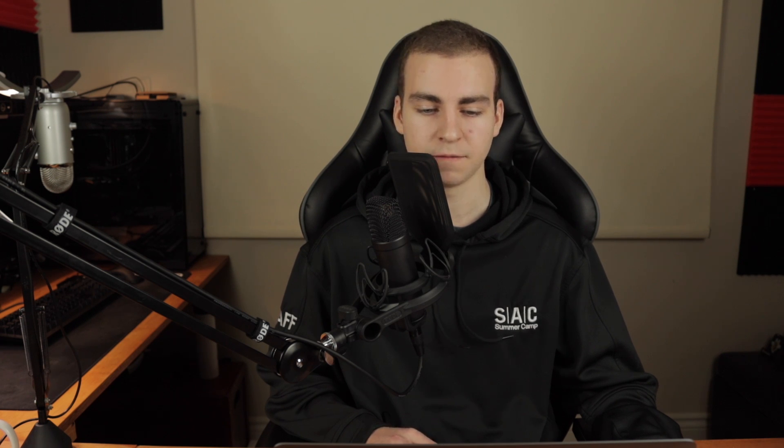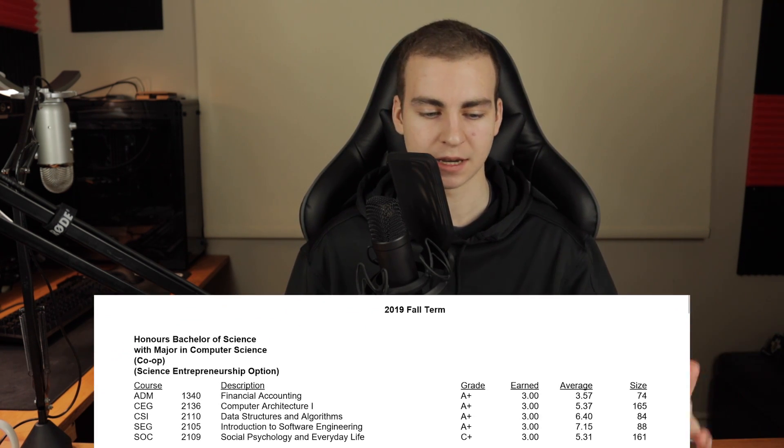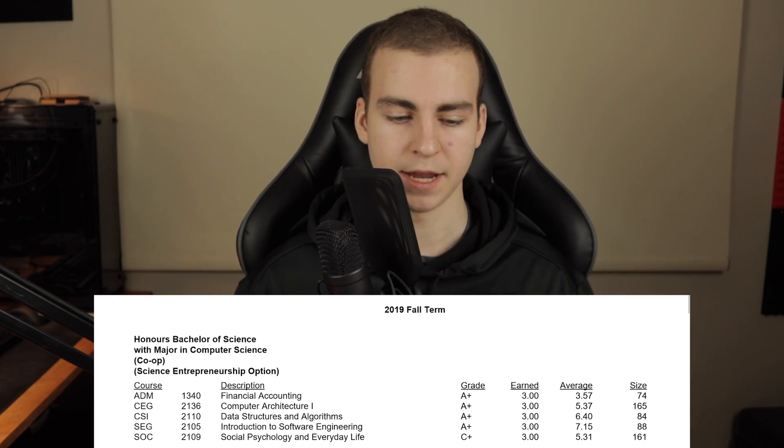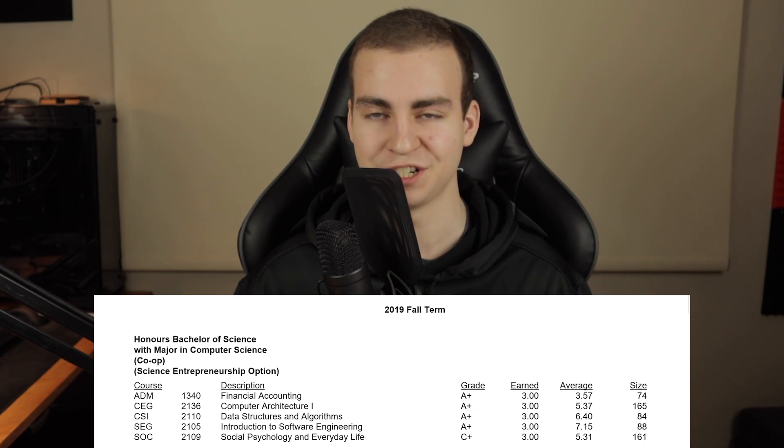Now we're moving on to the 2019 fall term, which would have been last semester for me — first semester of second year. In this semester, I took financial accounting, computer architecture one, data structures and algorithms, introduction to software engineering, and social psychology and everyday life. This semester I did quite well overall.